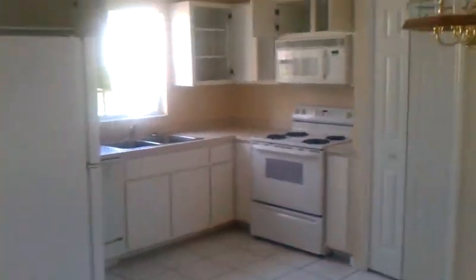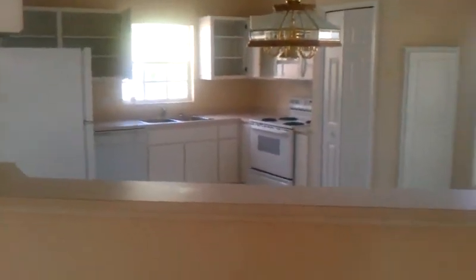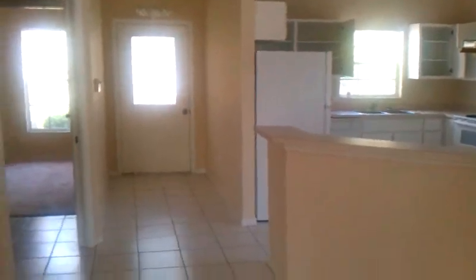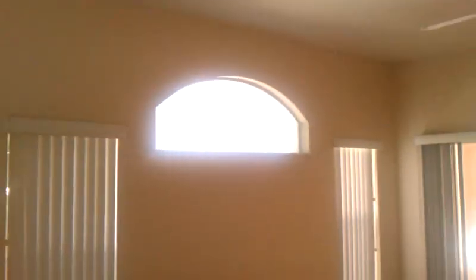Back through here we have the kitchen — some counter space. Back toward the front door you have a stove, a window out here to the side. The house all has blinds, and the house is actually very, very clean.